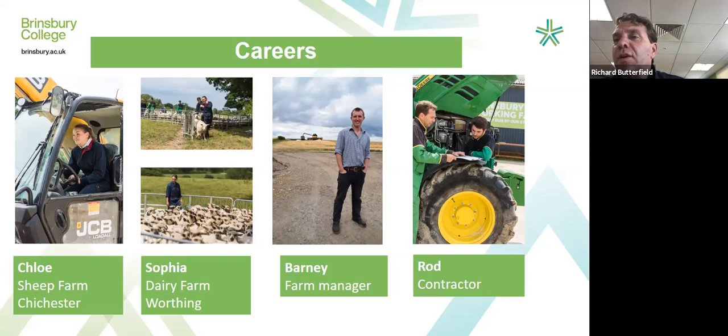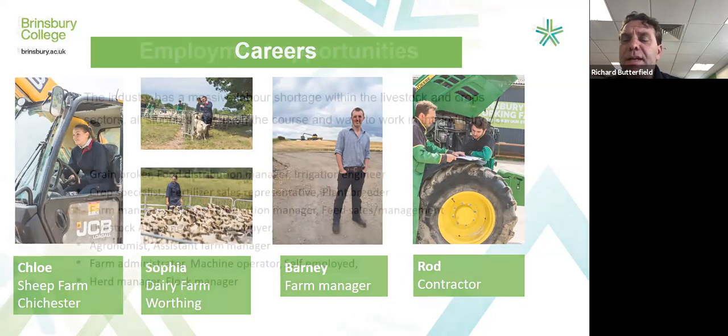The last student on the right is Rod, who now works for a local agricultural contractor near Midhurst and lives just north of Chichester. He drives tractors on an agricultural scale but also on an amenity scale — things like football pitches and polo pitches. Of those four students, Rod was the only one from a farming background, as his father is a farm manager. All the others did not come from a farming background.